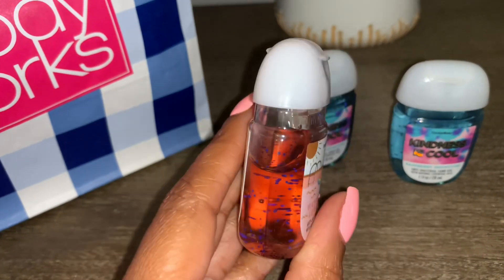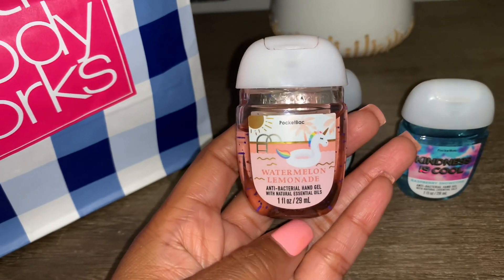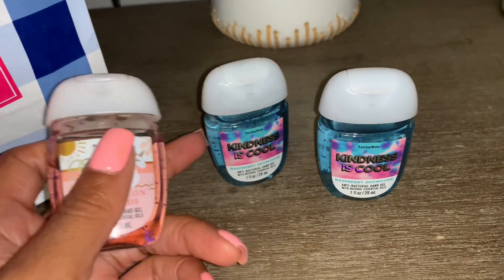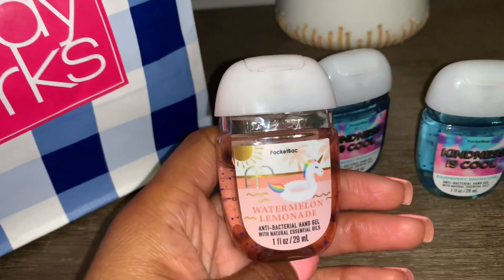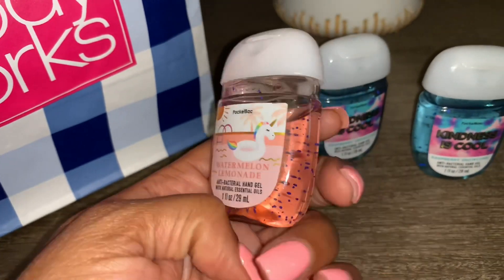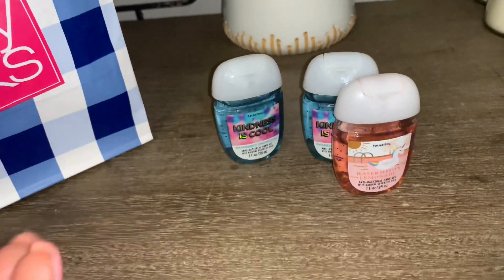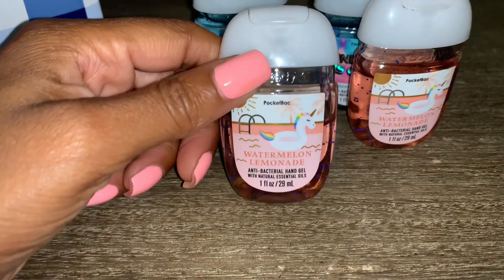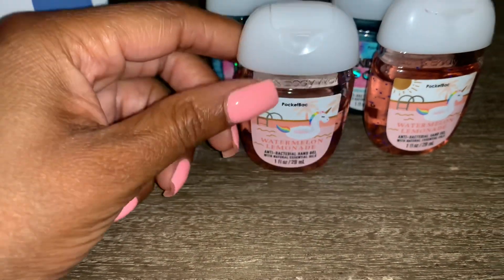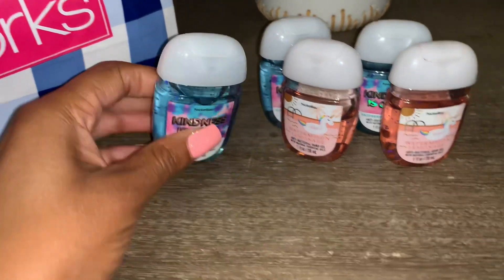I also picked up Watermelon Lemonade. I'm not too crazy about this one — I've already used it a bit and it's just not fragrant enough for me. I expected a little more. I'm happy to have it and I'll use it, but it's just not my favorite. The packaging is super cute though — you have a little unicorn on it, which I love. Here's another Watermelon Lemonade, and another Kindness is Cool Raspberry Snow Cone.